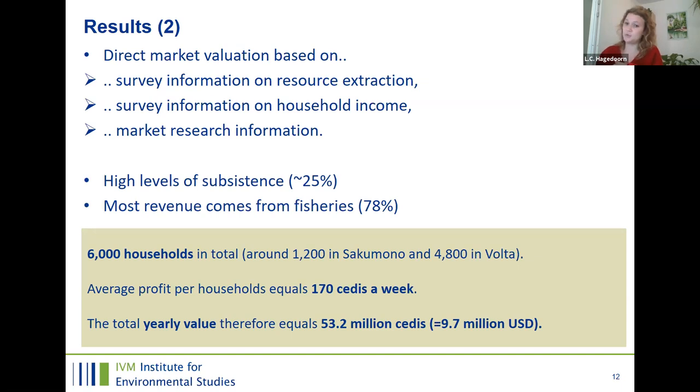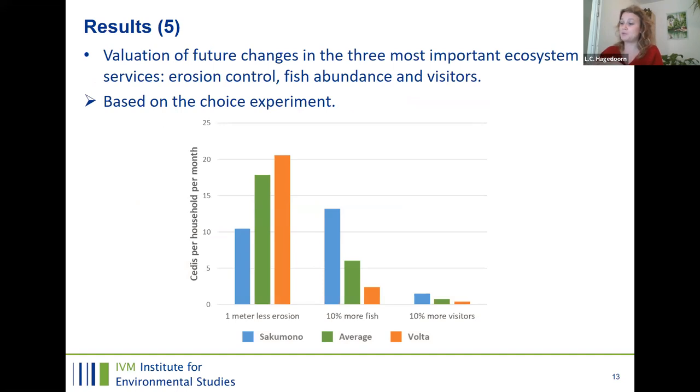The second type of valuation was a choice experiment, valuing future changes that could occur. From a long list of ecosystem services, households identified the most important services: erosion control, fish abundance, and people visiting the communities. Looking at the results for Sakumono specifically: the value of reducing erosion by one meter equals 10 Cedis per household per month. Increasing fish abundance by 10% is valued higher than one meter less erosion, whereas increasing visitors is valued less.